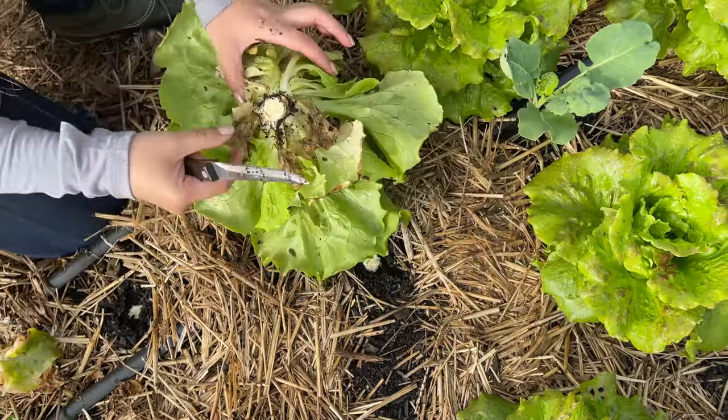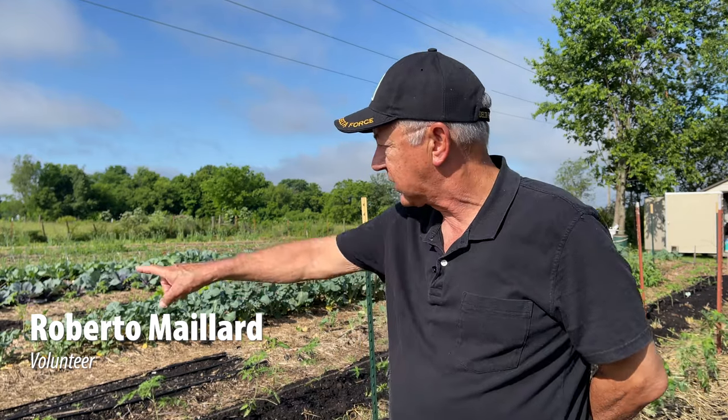What we've done is we've weeded one of the rows, removed the grass, and then now we're harvesting some of this lettuce.